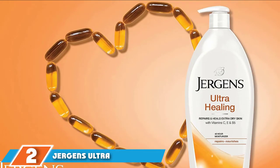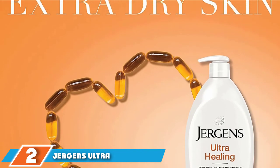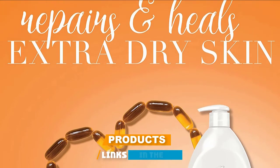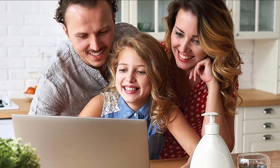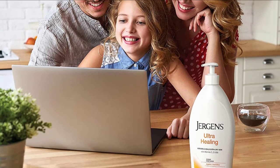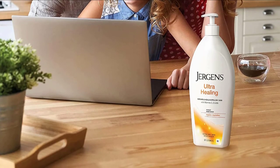Moving on to number two with Jurgens Ultra Healing Lotion. Sometimes skin that is extra dry needs more than hydration and added moisture to help it attain soft and smooth perfection — it requires healing. Dry skin in rough and flaky patches can cause minor cuts, scrapes, and breaks in your skin which can be painful and require a gentle, soothing lotion in order to heal.